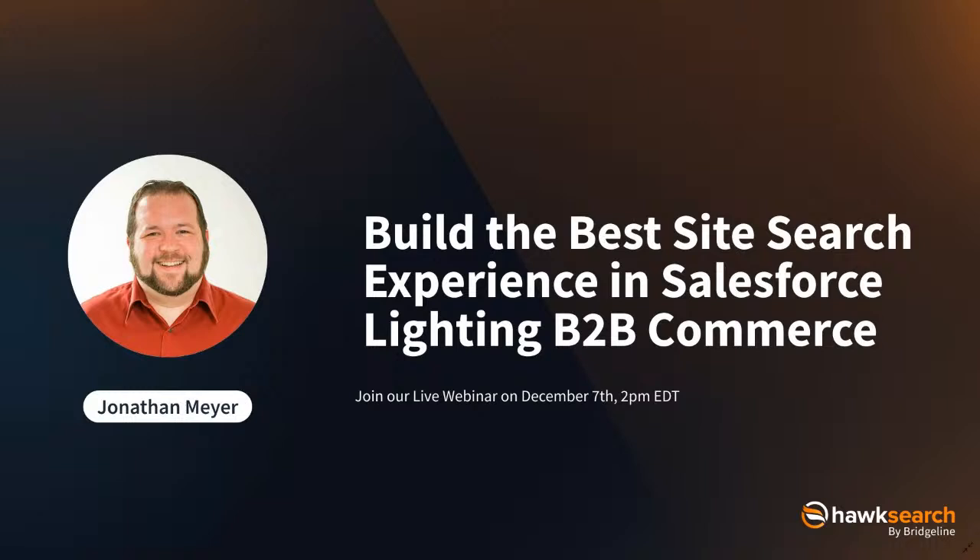Thanks, everyone, for joining us today. We're going to run through some live sites for HawkSearch. We're going to show you experiences of how HawkSearch is able to help improve the B2B experience, specifically with our new Salesforce Lightning B2B Commerce Connector — how we can really help provide the best experience for those Salesforce Lightning B2B Commerce clients.